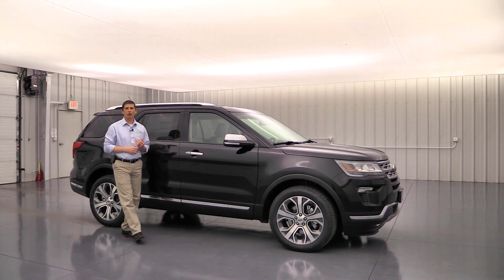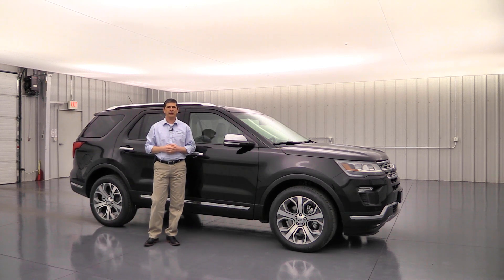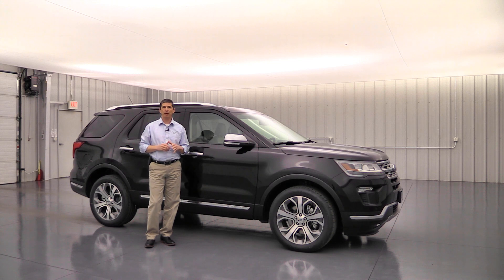The 2019 Ford Explorer Limited. Hi, I'm Tim Bartz, Internet Sales Manager here at Long MacArthur Ford in Salina, Kansas. In this video, we're going to go over all the standard equipment as well as optional equipment that is available on the Limited trim of the 2019 Ford Explorer.